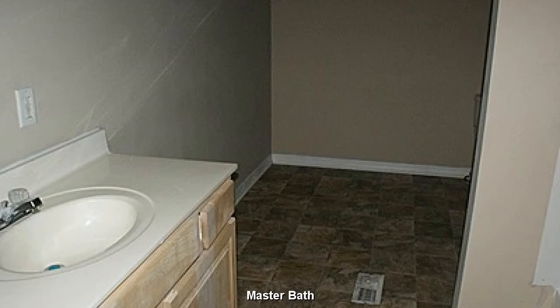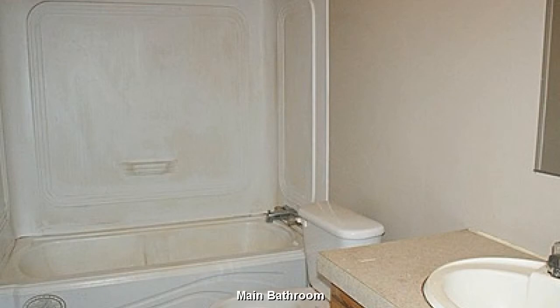Master bath features a bit of privacy. With a bit of creative touch, this will be quite the cute little bathroom.